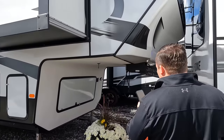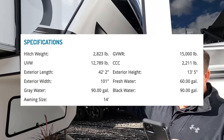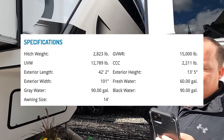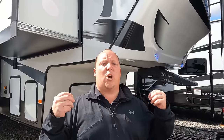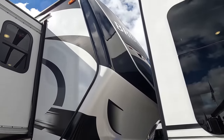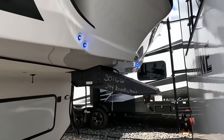The model is the 344 Brookstone. The actual tip-to-tip length is 42 feet 2 inches. The dry weight is 12,789 pounds and the hitch weight is 2,823 pounds. This is the Coachman Brookstone — it is Coachman's top-of-the-line fifth wheel. Right up front, we have a very nice painted fiberglass front cap and the Curt pin box right there.